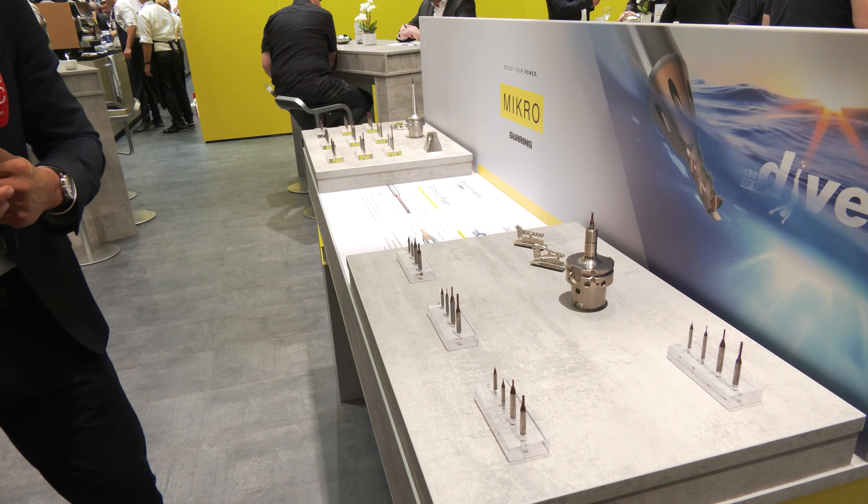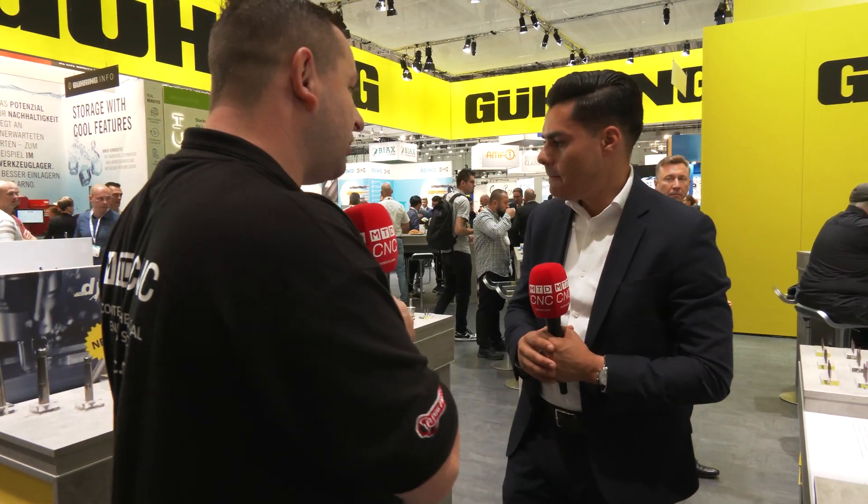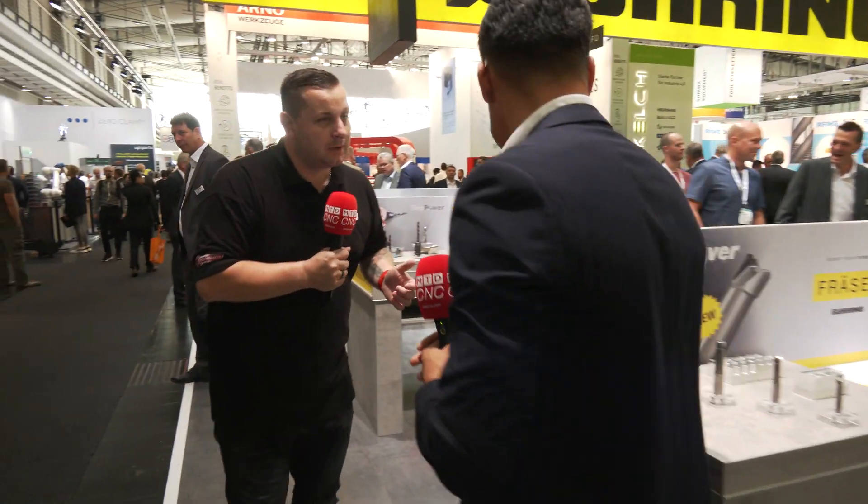Other suppliers place coolant holes through the middle, which takes away from the tool structure and makes it weaker. The way we've done cooling is different — it gives you a stronger tool for longer tool life and better performance. This is the unique point of this tool. Looking at applications like bone plates in the medical industry or in the electronics industry, this tool is able to mill different materials with the highest performance.